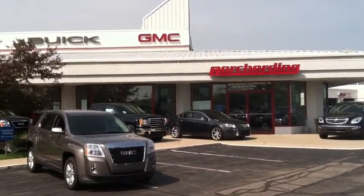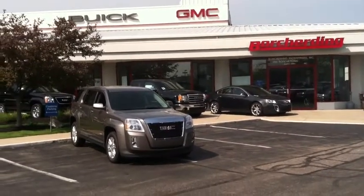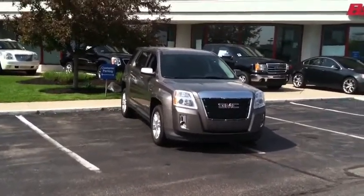This is Gary Sponer at Borcherding Buick GMC. I wanted to take a quick video of the GMC Terrain SLE that you emailed about.